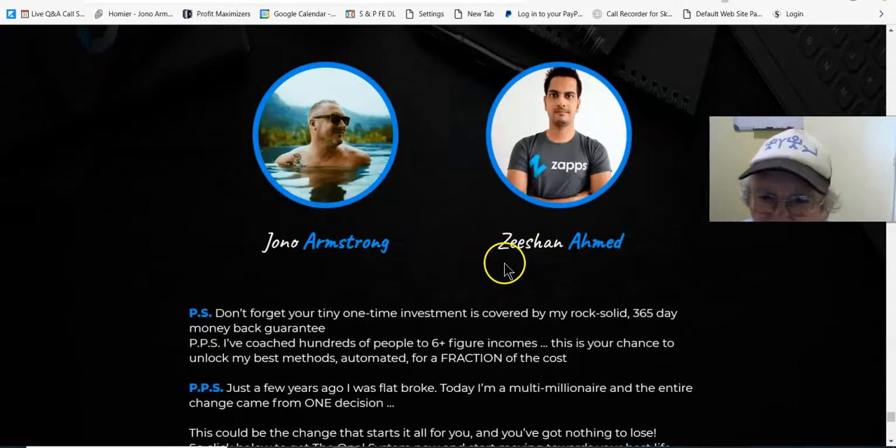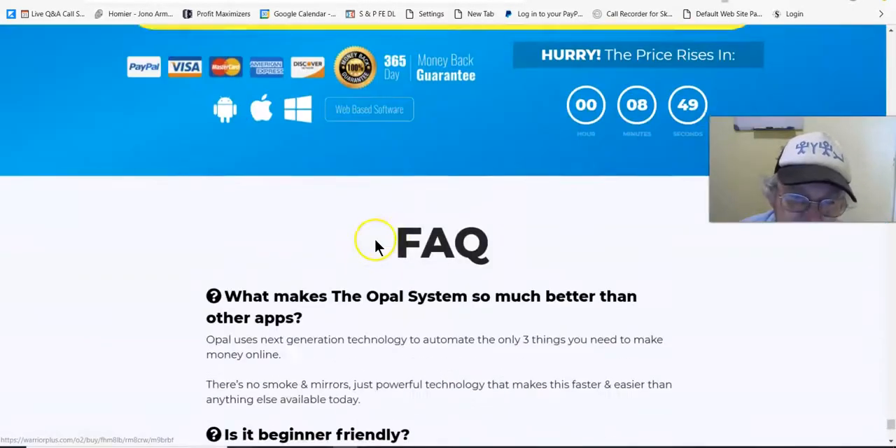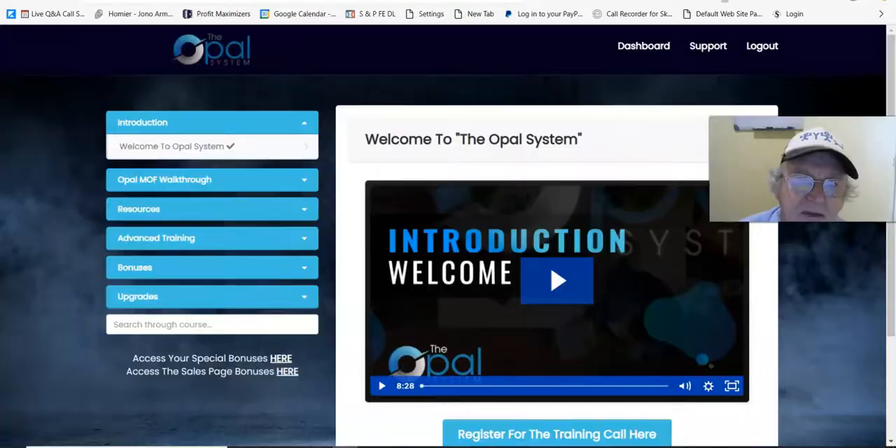So that's the end of the sales page. This is by Jono Armstrong and Zichen Ahid. Now I think we'll take a hop over to the members area and have a quick look there. And here we are at the members area.